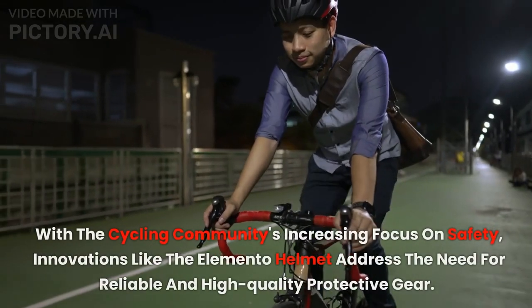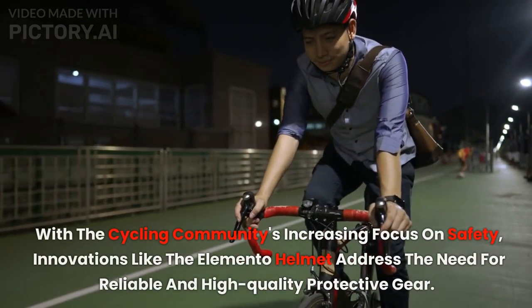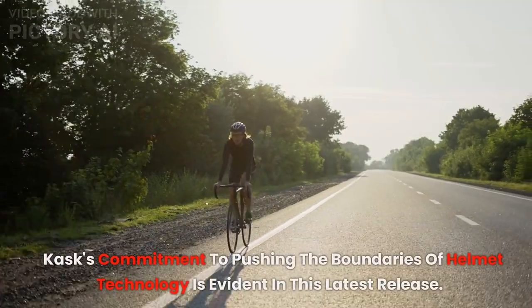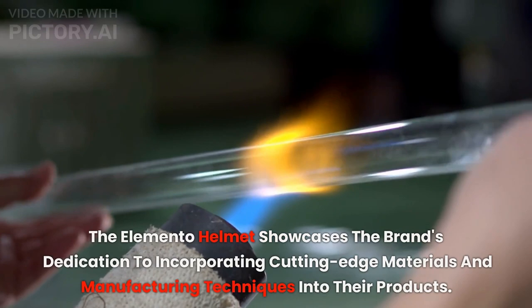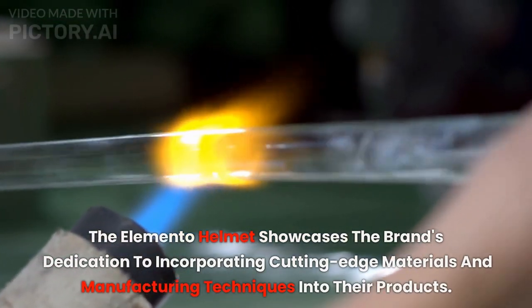With the cycling community's increasing focus on safety, innovations like the Elemento Helmet address the need for reliable and high-quality protective gear. Kask's commitment to pushing the boundaries of helmet technology is evident in this latest release. The Elemento Helmet showcases the brand's dedication to incorporating cutting-edge materials and manufacturing techniques into their product.